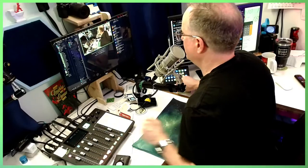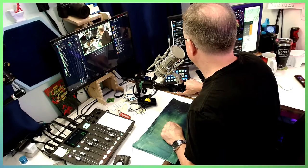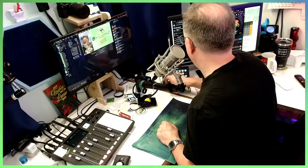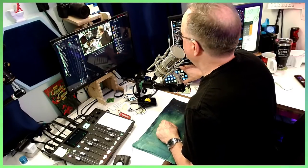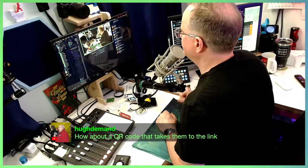Like I could hit a button on the stream deck and just play a little animation — bloop, hit the button, animation plays and does all the things. Good suggestion though. Yeah, for sure.